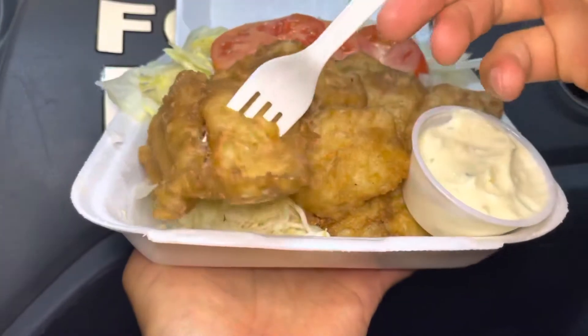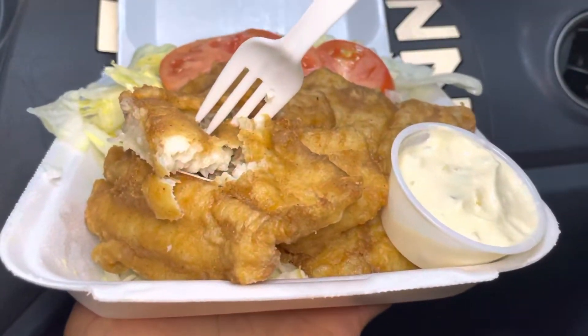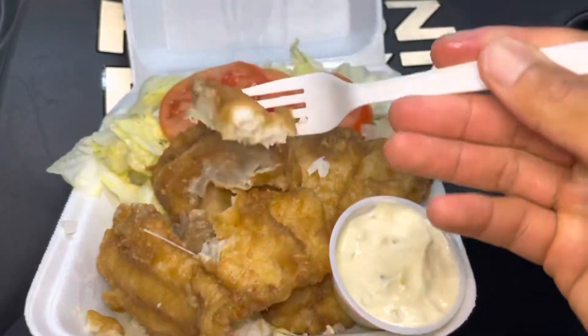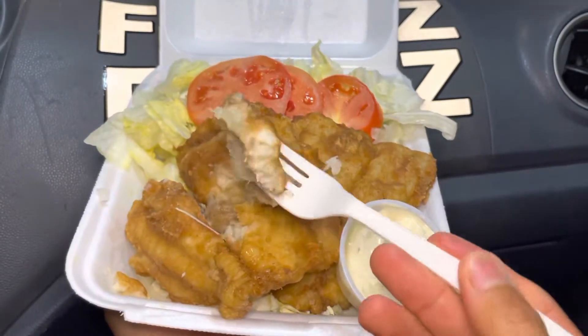Now, fried basa — it's a white fish, as you can see. A fried white fish. Let's go, let's try it. Nice — it's a nice color.